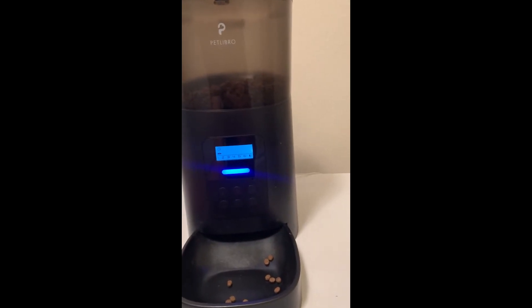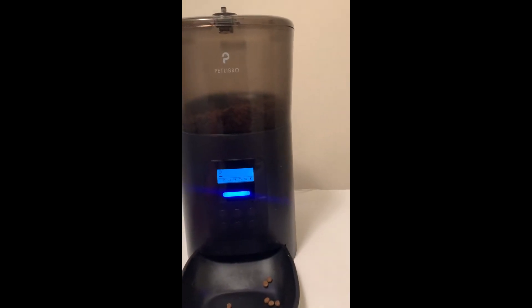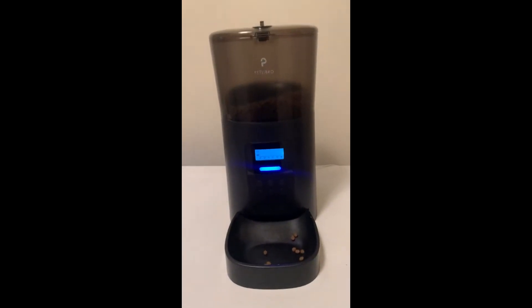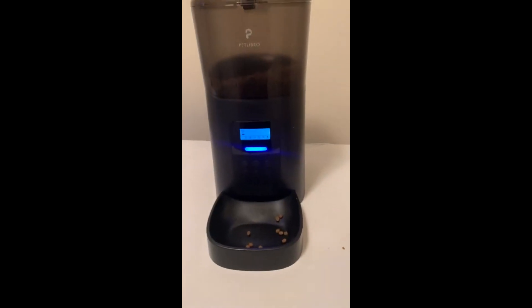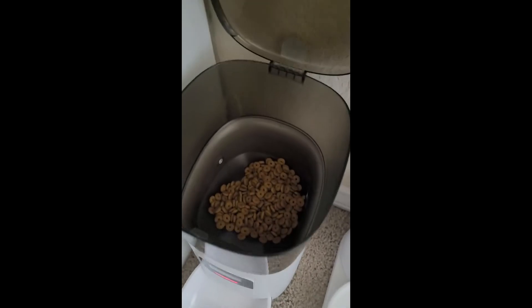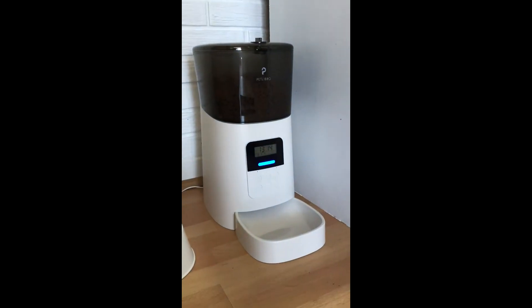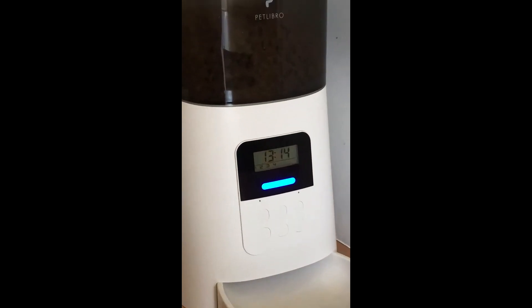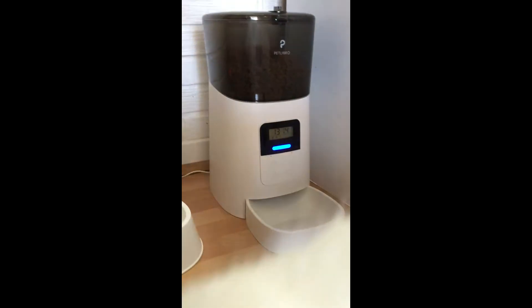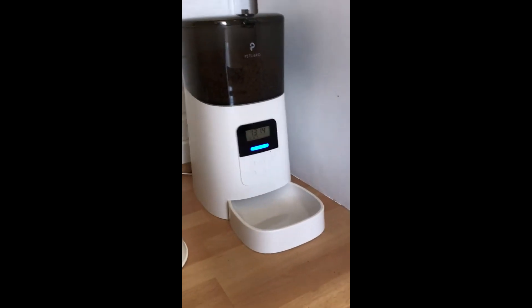Super easy to do, super intuitive. Love the cat feeder — you don't have to go all the way back through menus like some of them. I can't recommend it enough.